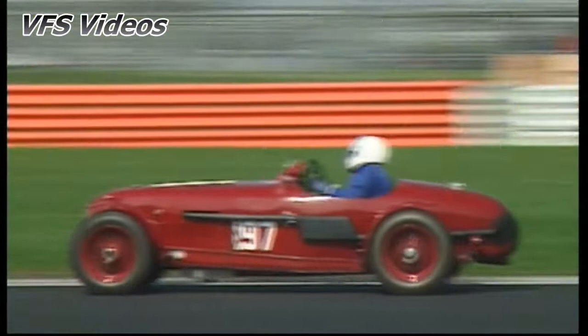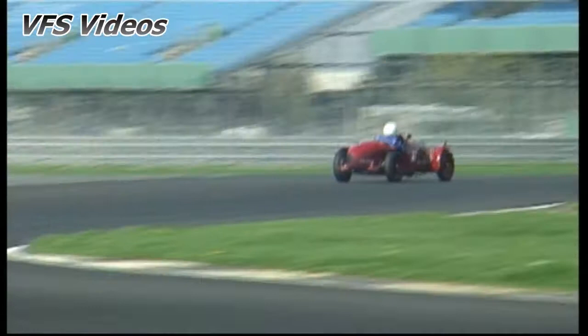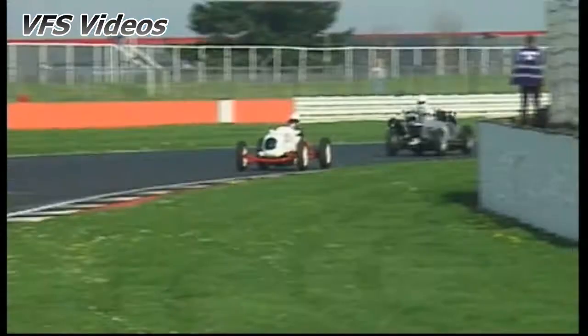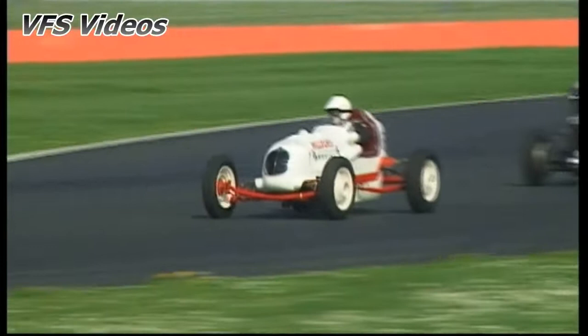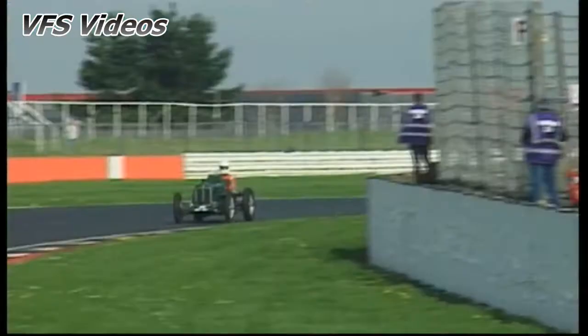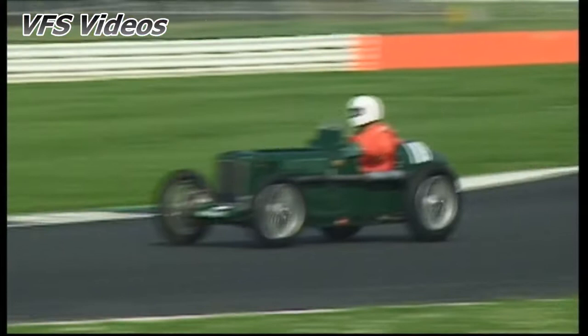97 is Steven Riddington in a Riley TT Sprite replica, 1-0-2 is Tim Rides in the Jones Riley, 1-5-8 is Douglas Martin in the Hill Gas Sprint car, 1-1-8 is Nick Hayward Cook in a Riley 9 Monoposto.